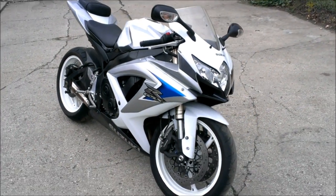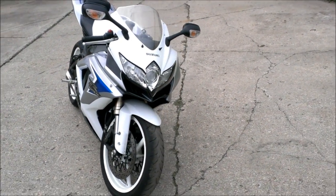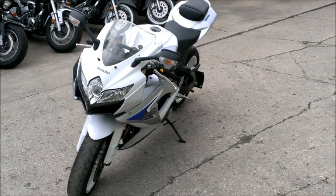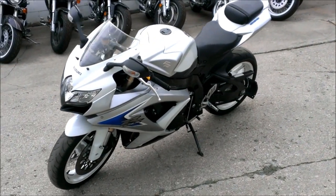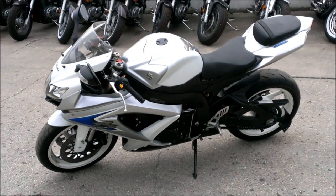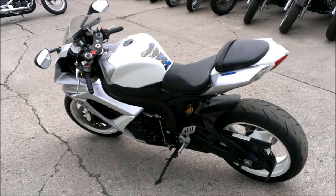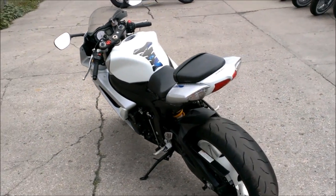We have a used 2008 Suzuki Gixxer 600 for sale, only $6,999. It's super sharp white and silver with a megaphone exhaust — a real clean, super sharp Gixxer that needs nothing. Just serviced at an authorized Suzuki dealership, inspected, and includes a one-year warranty.